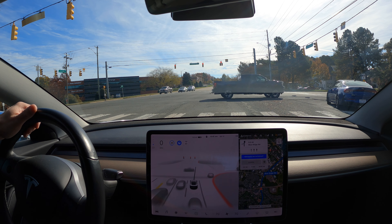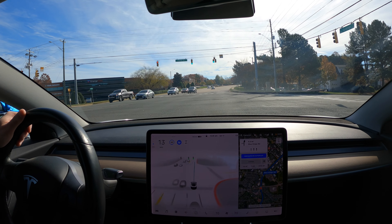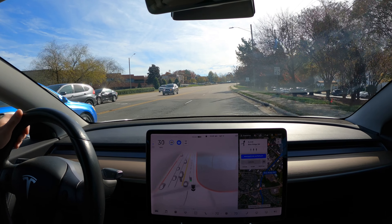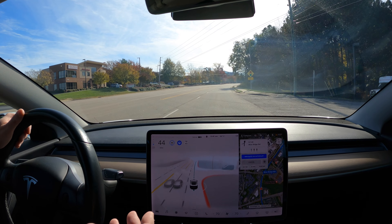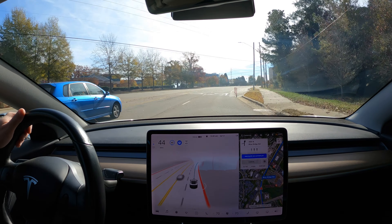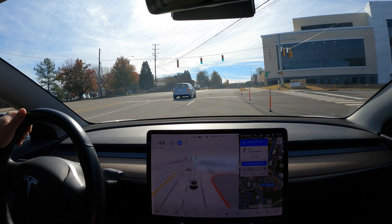This intersection itself is too wide for public build autopilot to handle — at least until I got FSD beta software. It would just kick out of autopilot if I was first in line. As long as I had a car to follow it would be fine, but otherwise it would say 'autopilot unable to proceed, please take over.' FSD beta has always been able to handle that even when I'm first in line.